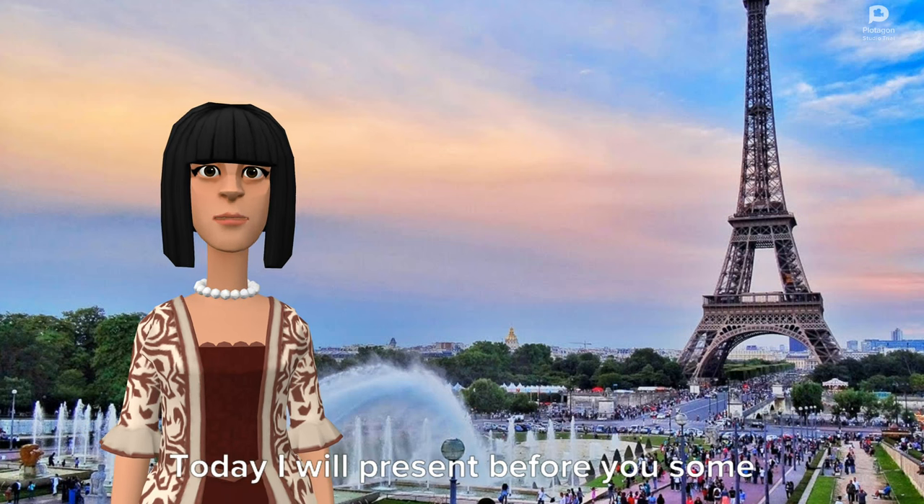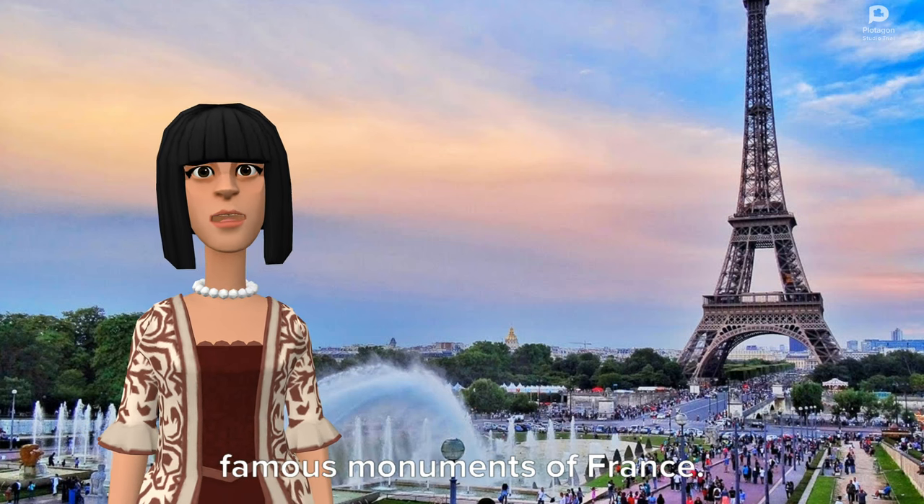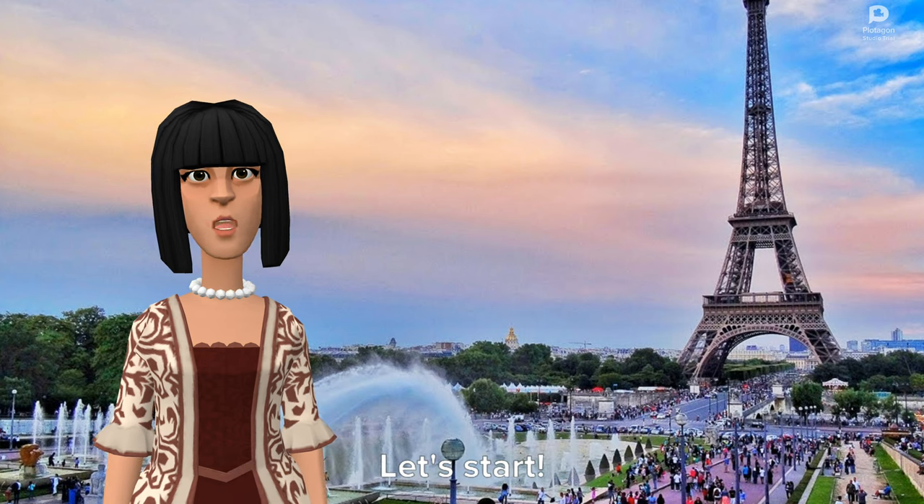Bonjour. Today I will present before you some famous monuments of France. Let's start.